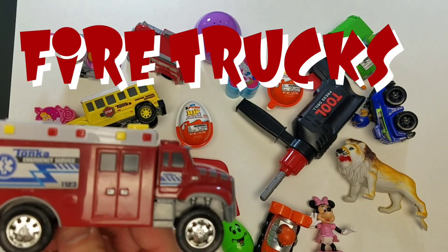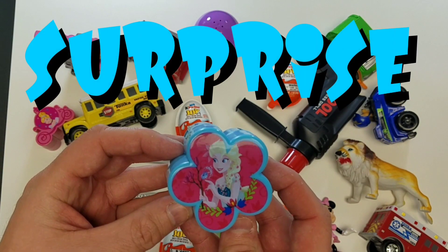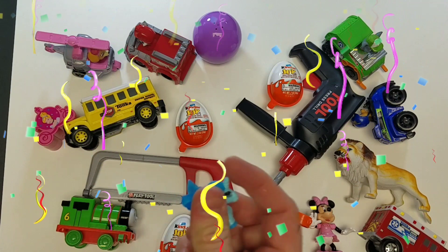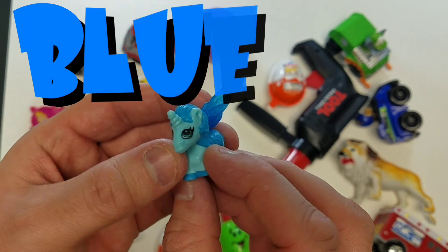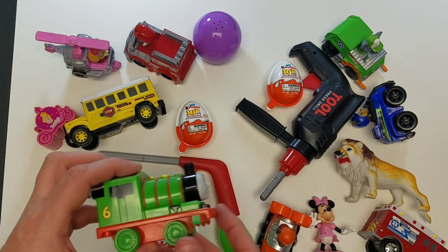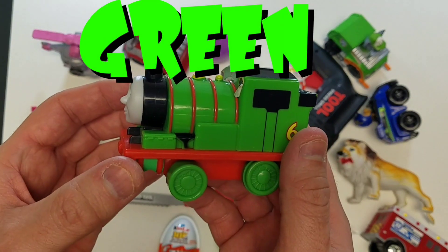Really cool fire trucks! Let's take a look at our next toy surprise - it's a unicorn! Oh, that's pretty cool. What color is that? The color blue! We love that. And let's take a look at our next toy - it's Thomas the Train, the color green! We love the color green!